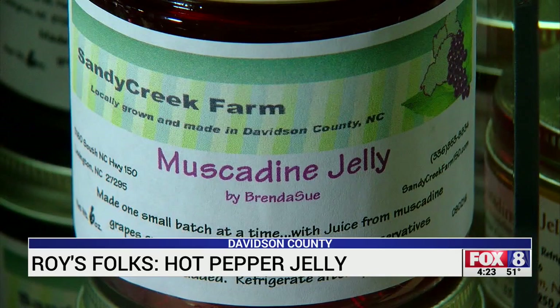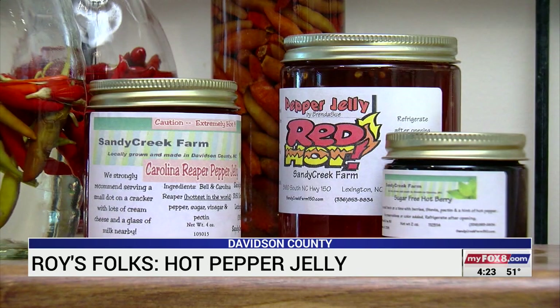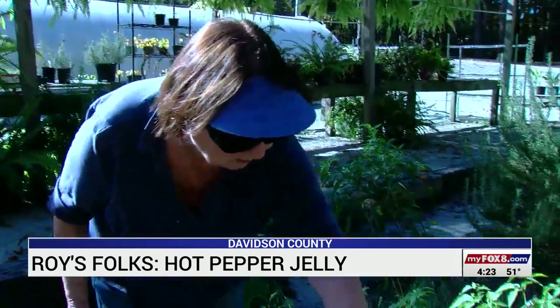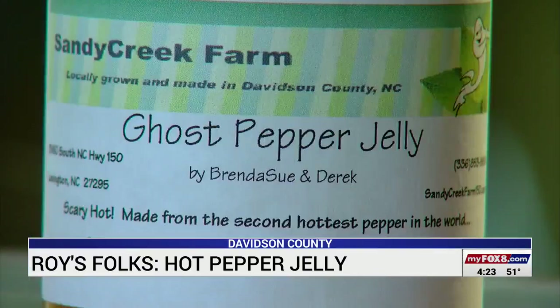Small batch at a time — this is homemade jelly. And her hottest sellers, and I do mean hot, are her pepper jellies. Right here, this is a ghost pepper — used to be the hottest pepper in the world, and what she once used to make her hottest jelly.